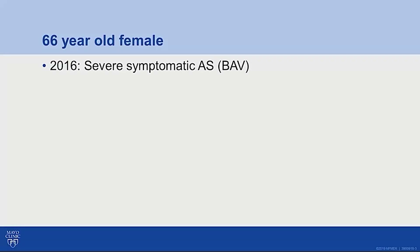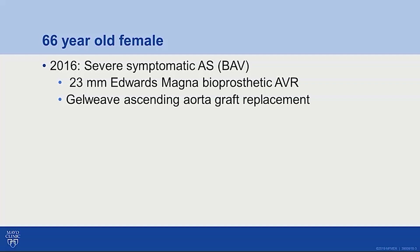This is a case of a 66-year-old female who, in 2016, presented with severe symptomatic aortic stenosis due to an underlying bicuspid aortic valve disease. At that time, locally, she received a 23-millimeter bioprosthetic AVR as well as an ascending aortic graft replacement. She did well for a couple of years, but then came back in 2019 with chills, rigors, and weight loss.